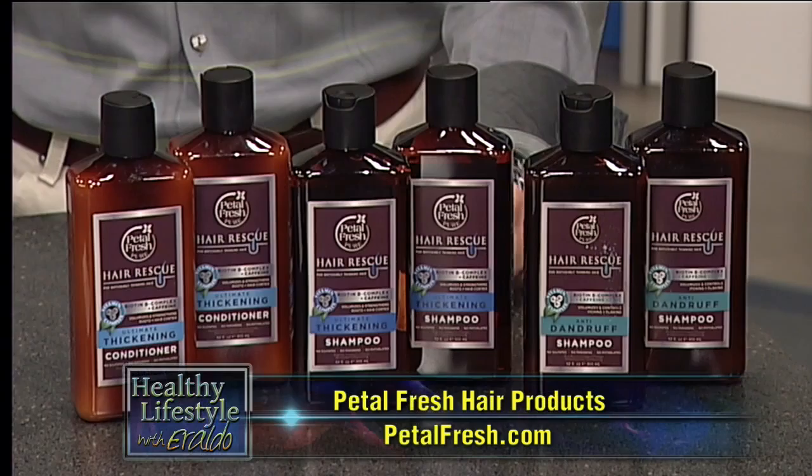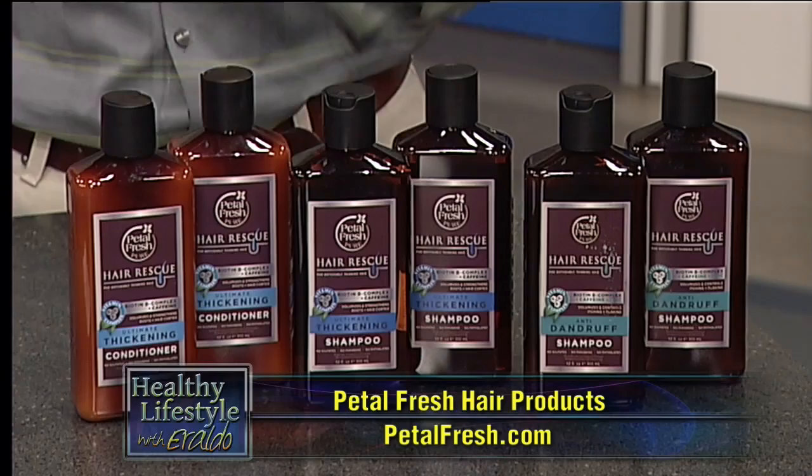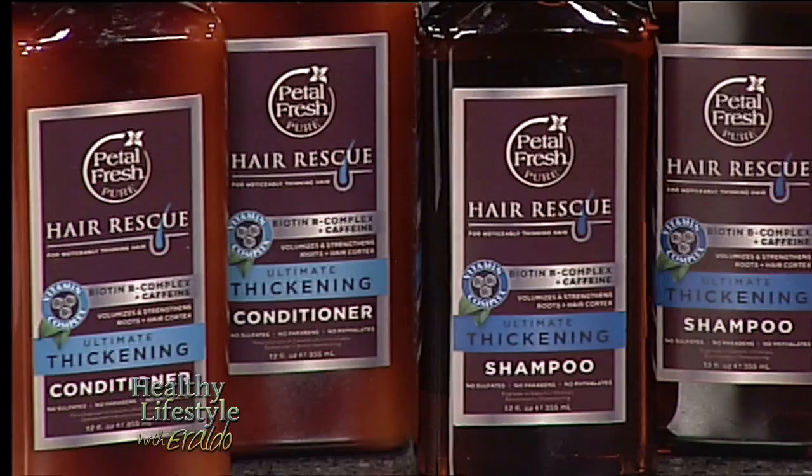The first one over here on my left is by Petal Fresh Hair Rescue Hair Care. These products are the Ultimate Healthy Scalp Anti-Dandruff, which is over here on the left, the Thickening Shampoo in the middle, and the Ultimate Thickening Conditioner. These products are all 100% certified organic. They include vitamin B and are for treating thinning hair and producing new hair growth. They are infused with proteins to add shine to the hair. The website is PetalFresh.com.